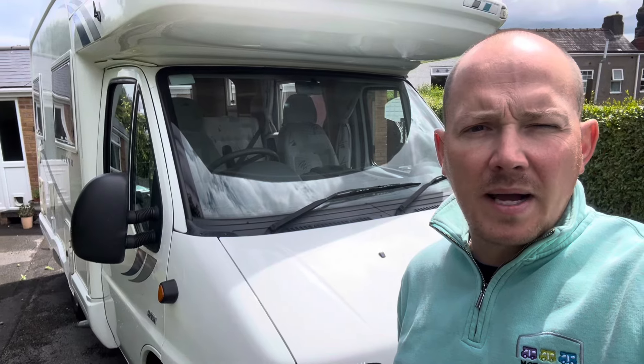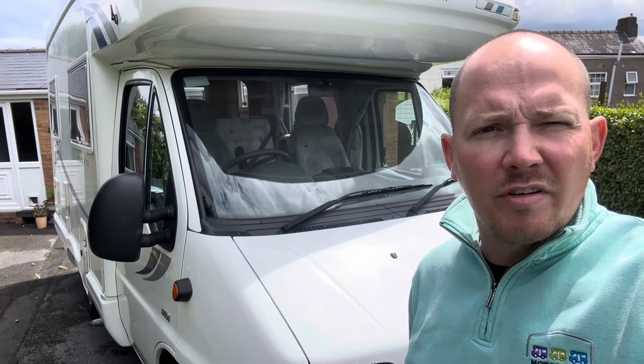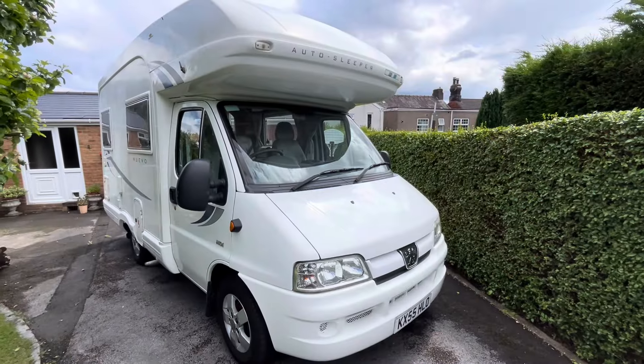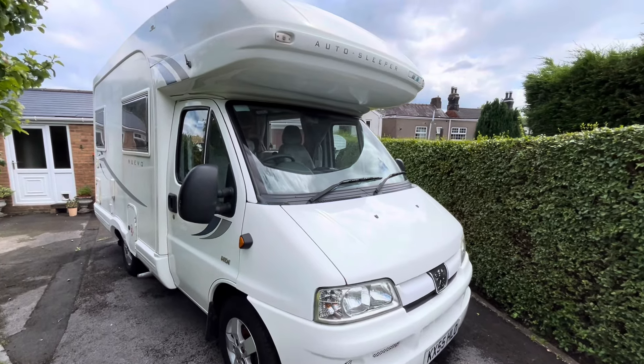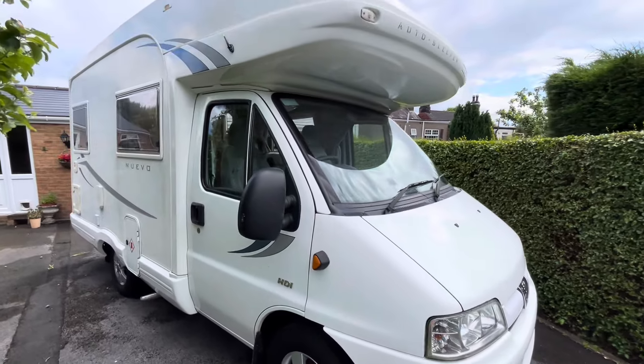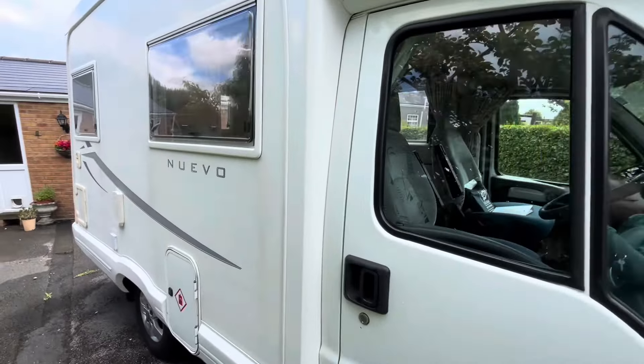Perfect for a family as it's quite a compact little vehicle and will fit on most driveways. We are on a little bit of a snug driveway today so I'll do my best to get everything in for you, but it is a little bit tight.